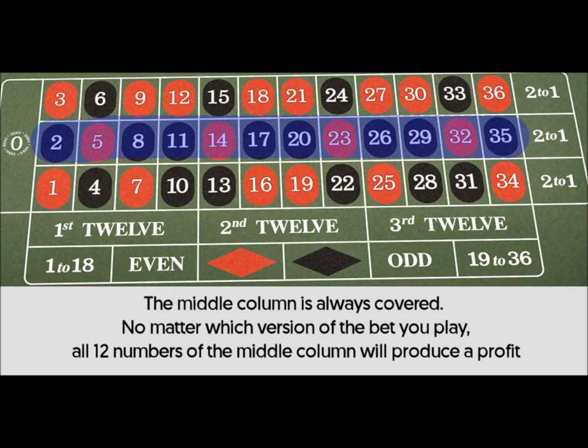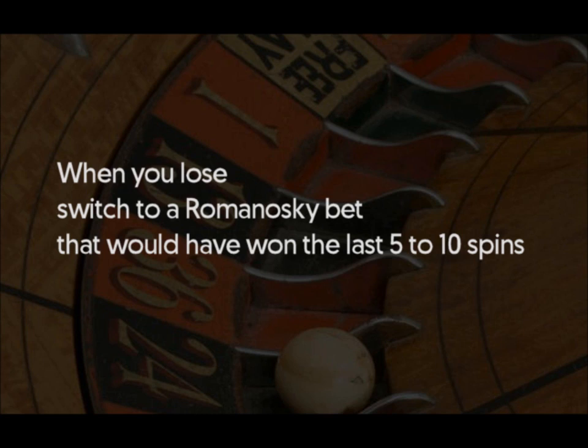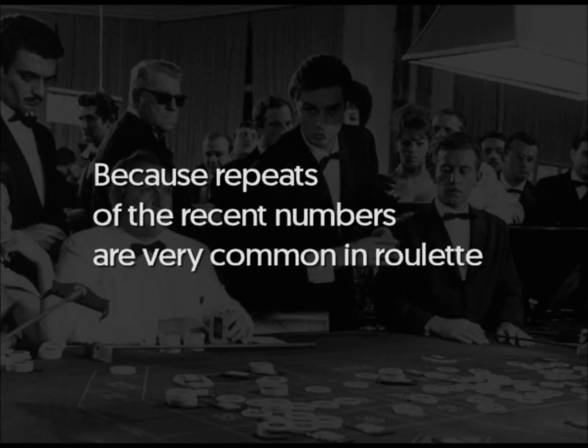I can certainly recommend these bets to novices who would like a lot of excitement and many wins in their play at the roulette table. I also recommend to always choose the Romanoski bet that won in the last spins. For example, if you used bet number 1 and it lost, then switch to another bet that would have won the last 5 to 10 spins. This is to take care of a possible repeat of the last numbers, because the repeat of the previous 5 to 10 numbers is a very common phenomenon.